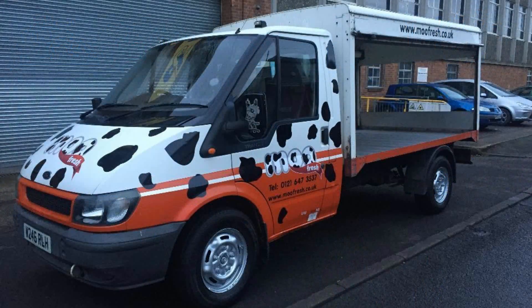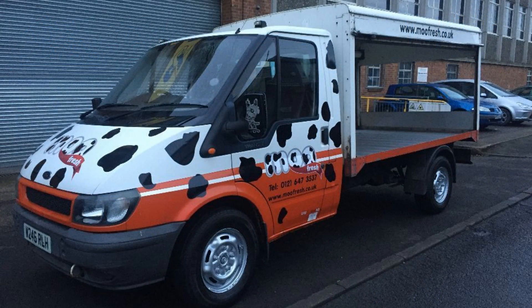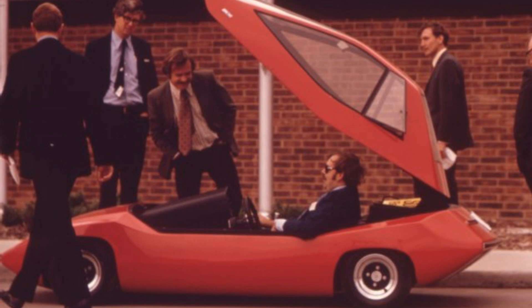Milk floats are getting rarer as more people get their milk from supermarkets. Ironically, in a day when more electric cars are taken to the road, those remaining milk floats are switching to petrol or diesel power to speed up deliveries. General Motors released their new electric vision in 1969. They were keen to show off their research team's abilities to create cars that ran on electricity, steam or even nuclear power.